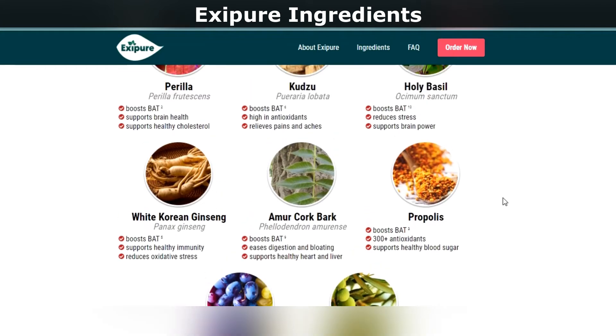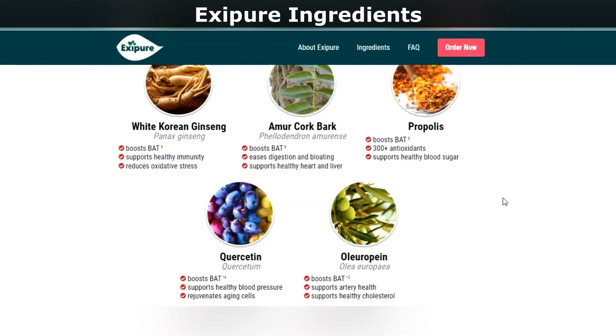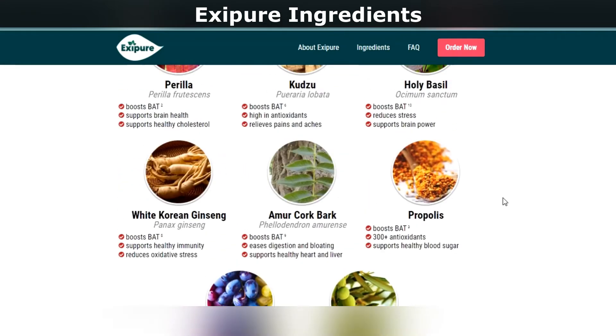Number 8: Propolis. Propolis, the last ingredient in Exipure's formula, is used to support sugar regulation and help prevent type 2 diabetes.